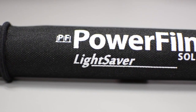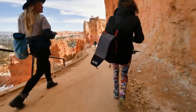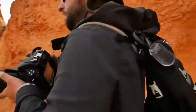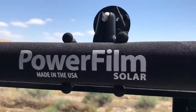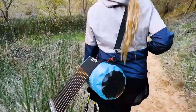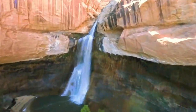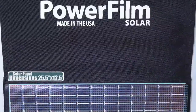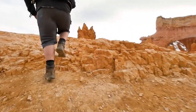The Powerfilm Lightsaber Solar Charger is a portable solar charger that can be used to charge a variety of devices, including phones, tablets, and cameras. The charger is lightweight and compact, making it easy to carry with you on camping trips. It is a great option for campers who want to charge their devices while out in the wilderness.